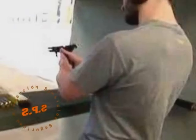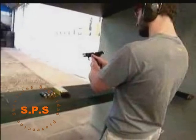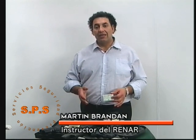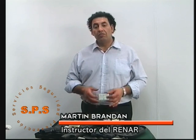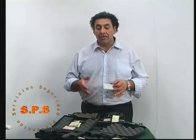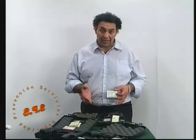En nuestra provincia el RENAR está ubicado en el pasaje 2 de abril. Para adquirir un arma de fuego es recomendable siempre hacerlo en una armería. Cuando la compra es a terceros, debemos ir a tramitar la transferencia del arma de fuego en las oficinas del RENAR. Muchas de nuestras armerías tienen un delegado que realiza todo este tipo de trámites ante el RENAR y dejan en custodia el arma de fuego del tercero hasta que el RENAR autoriza con una credencial al nuevo propietario.